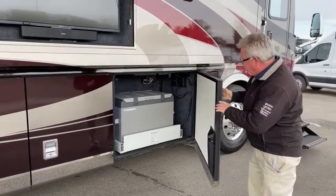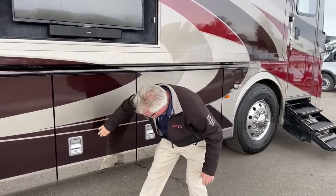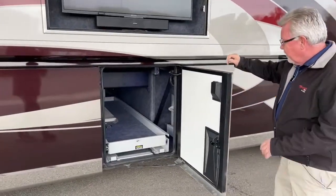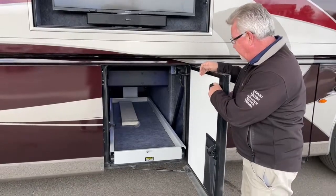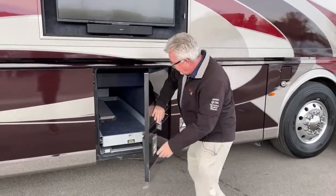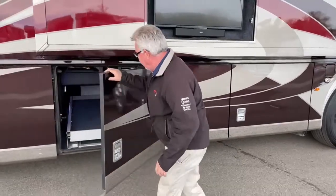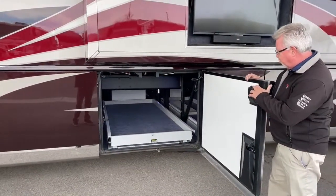If you notice, when you open one compartment door, all of the LED lights in your storage compartment come on. In this compartment we have a full pass-through slide tray, and this is an electric one. Over here we have a larger electric full pass-through slide tray.